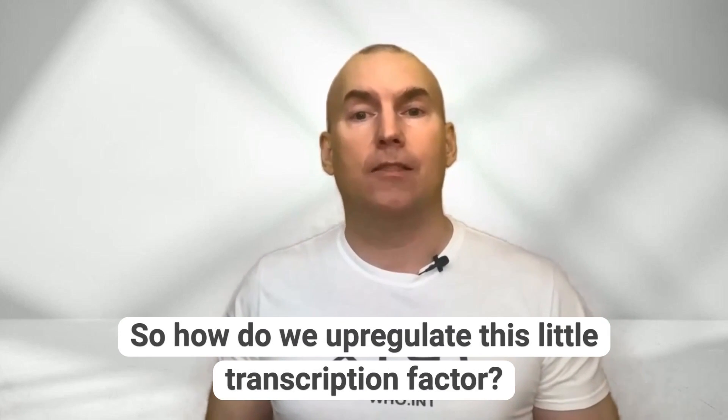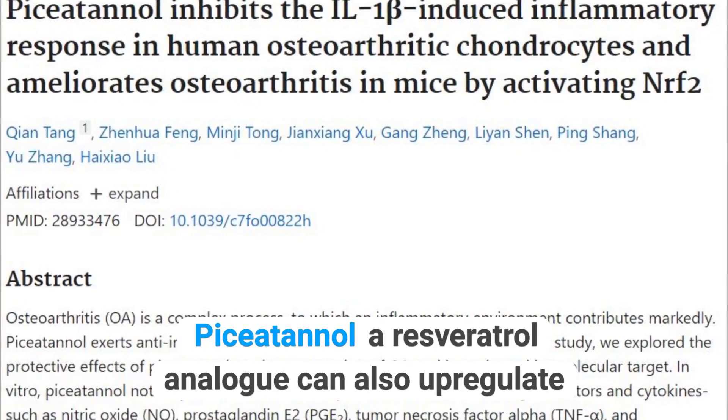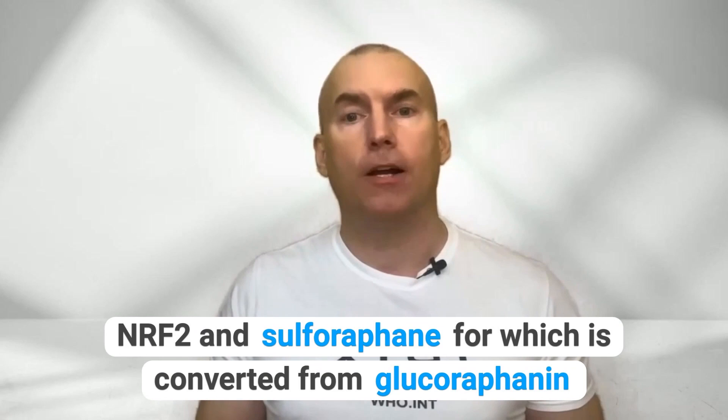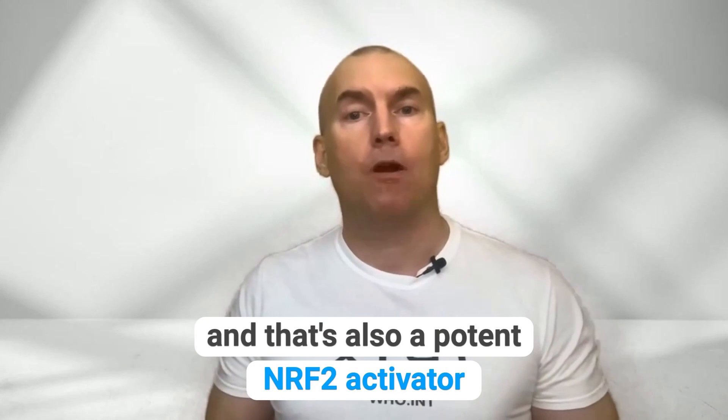So how do we upregulate this little transcription factor? Well, calicosin, which is found in astragalus, can activate NRF2. Pterostilbene, a resveratrol analogue, can also upregulate NRF2. And sulforaphane, which is converted from glucoraphanin, comes from broccoli and broccoli sprouts, and that's also a potent NRF2 activator.